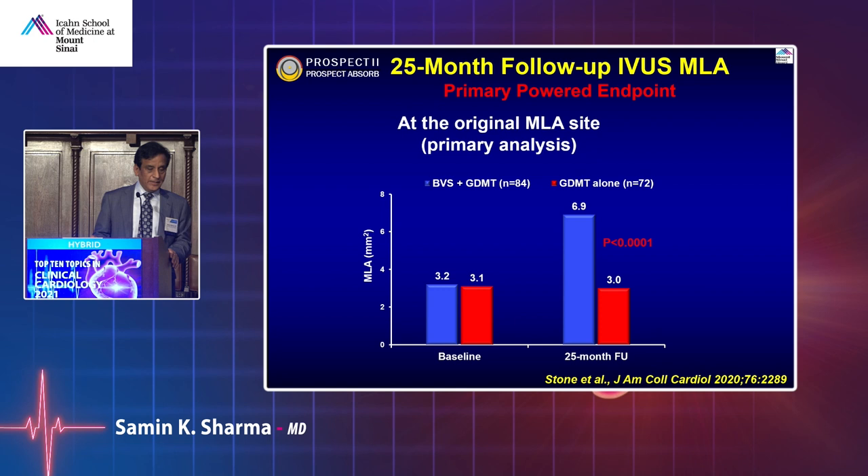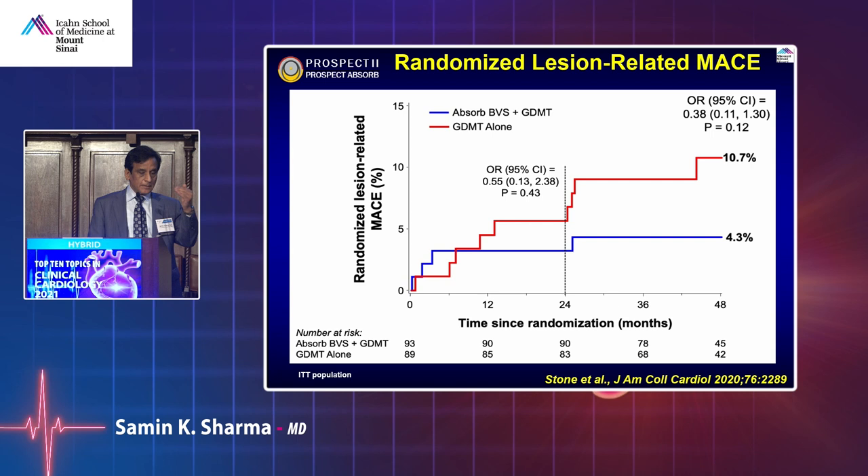The event rate with ABSORB was 4.3% versus 10.7% with guideline-directed medical therapy alone — more than 60% reduction in events, though p-value was 0.12 due to small numbers. The concept is there: high-risk non-obstructive plaque, if you can place a stent with low complication that will dissolve in two to three years, may be the way to go. ABSORB stents are coming back into the market, and many trials are ongoing.